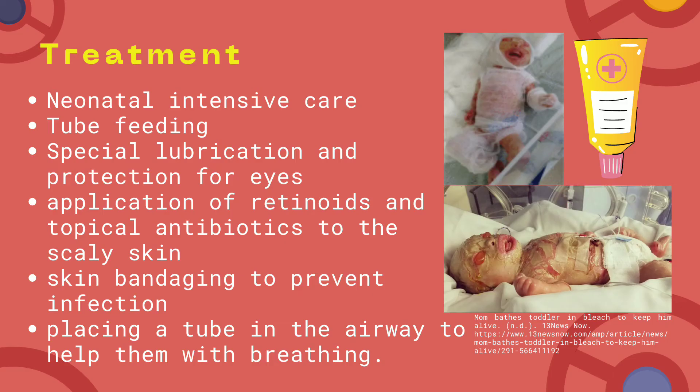Treatment includes neonatal intensive care, tube feeding, special lubrication and protection for keeping the eyes healthy, application of retinoids and topical antibiotics to the scaleless skin, skin bandaging to prevent infection, and placing a tube in the airway to help with breathing.